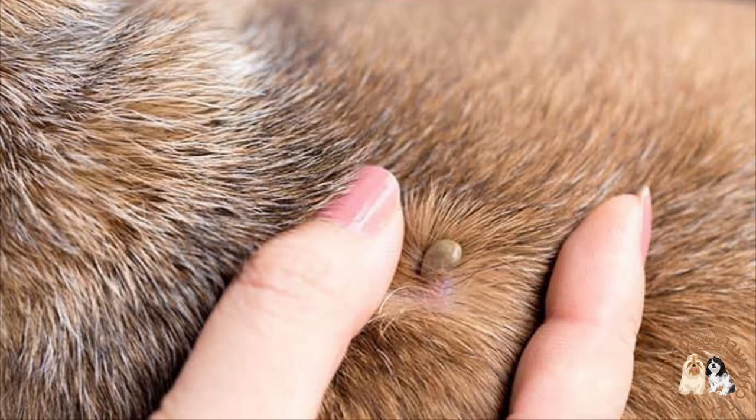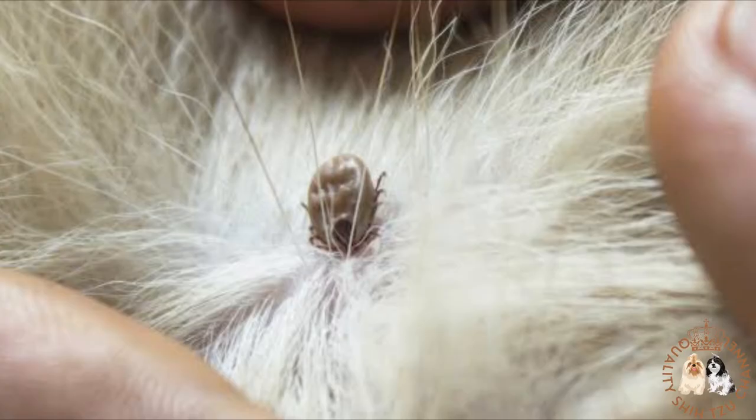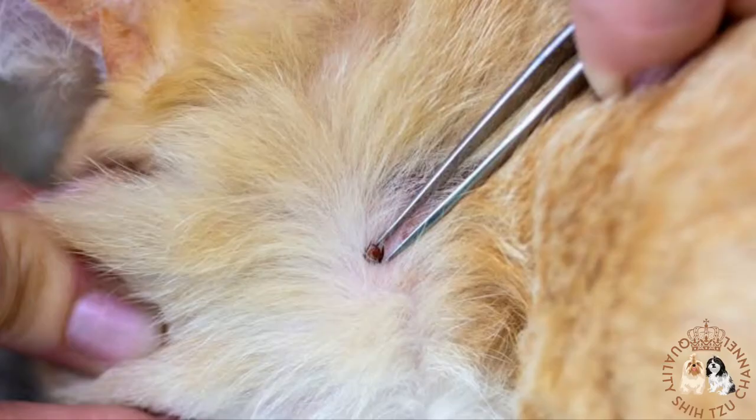It is important to frequently feel your dog all over, including in between the toes, ears, armpits, groin, and facial folds. Try to check daily if your pet is often outdoors, or a few times weekly if they only go out for walks. The sooner a tick is located and removed, the less likely it is that medical issues will occur, since it takes several hours — usually up to 36 hours — for disease transmission to occur once a tick attaches to the skin.